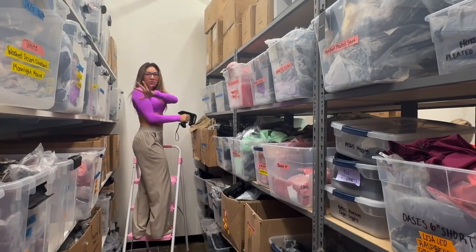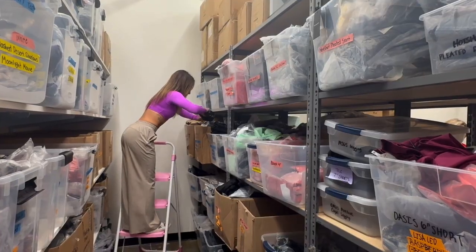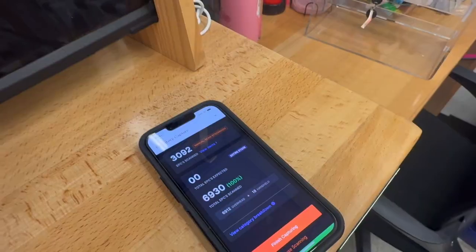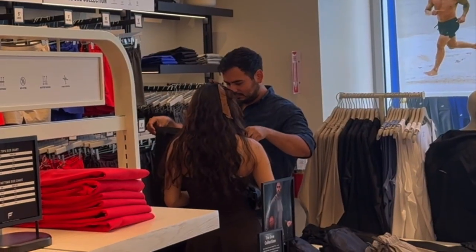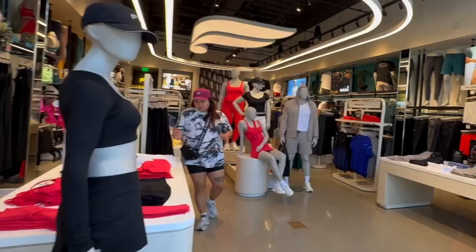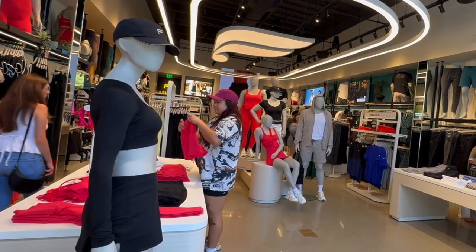The technology doesn't just track inventory — it actively guides associates to the exact location of every item, turning what used to be a treasure hunt into a precise operation. And having that right inventory is mandatory for a digitally native brand, because your customer expects that if you have a physical store, the sole purpose is for them to touch, feel, and try your product on.